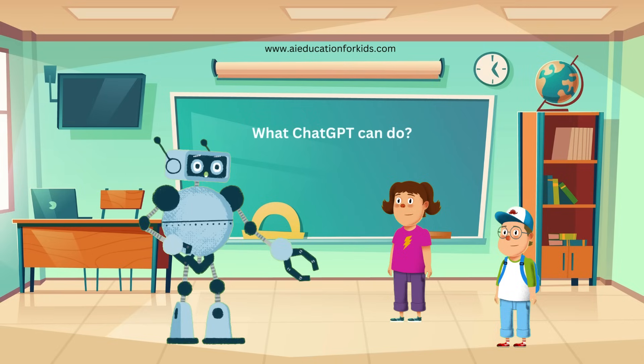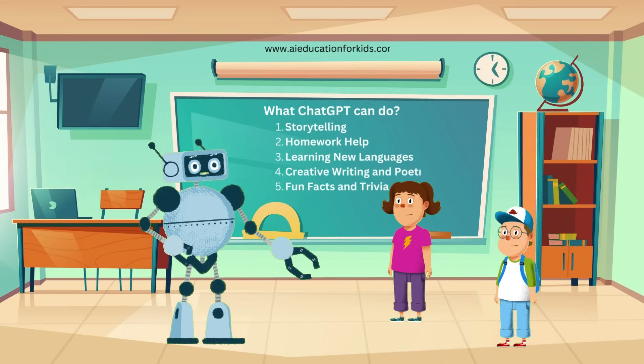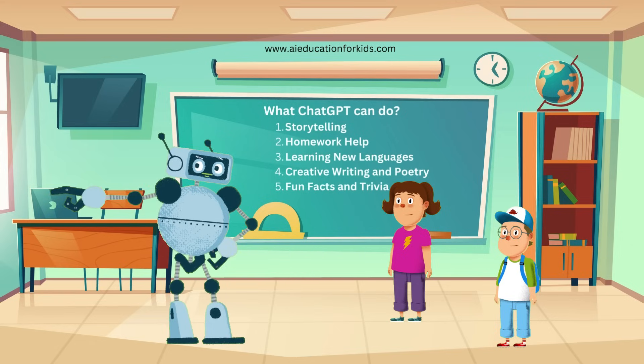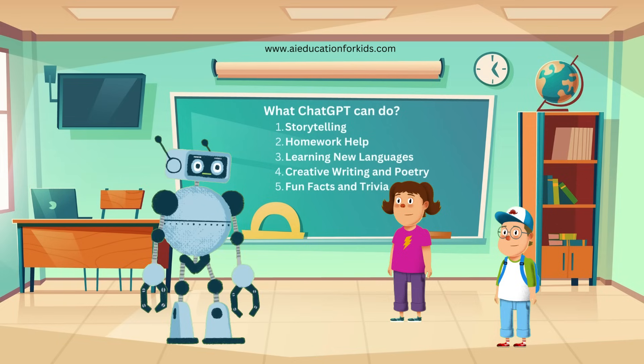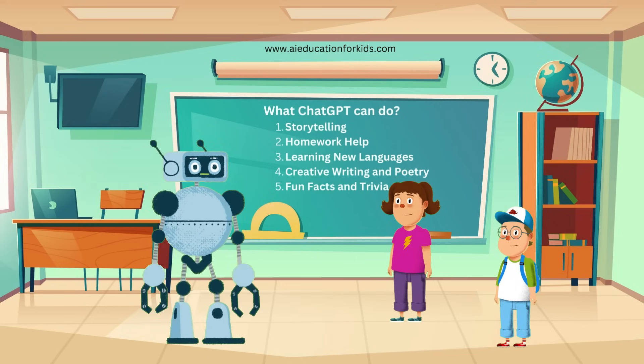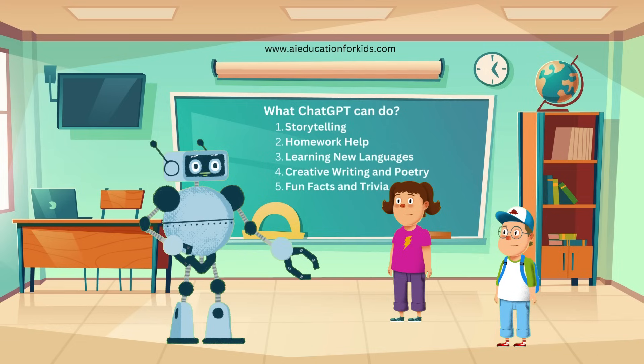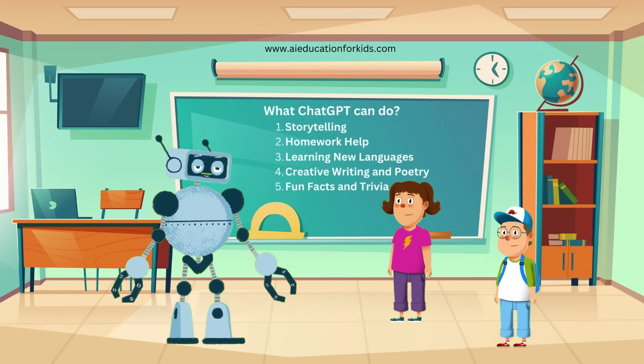ChatGPT can do so many amazing things. Let's take a look at some examples. ChatGPT can tell you bedtime stories or fun adventures anytime you want. For example, you can ask it to tell a story about a magical forest or a space journey. I love stories. Can it make up new ones every time? Absolutely, Jenny. Each story can be unique and exciting, just like your imagination. Can it help with history homework, too? Yes, Ethan. If you need to know about the ancient pyramids or the first moon landing, ChatGPT can provide detailed information and explanations.